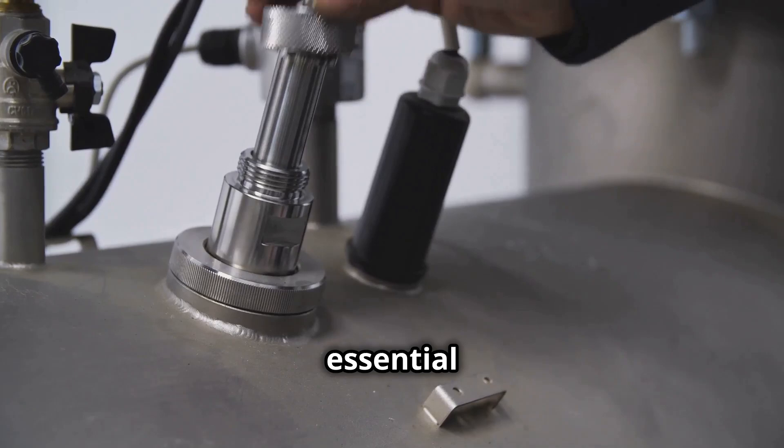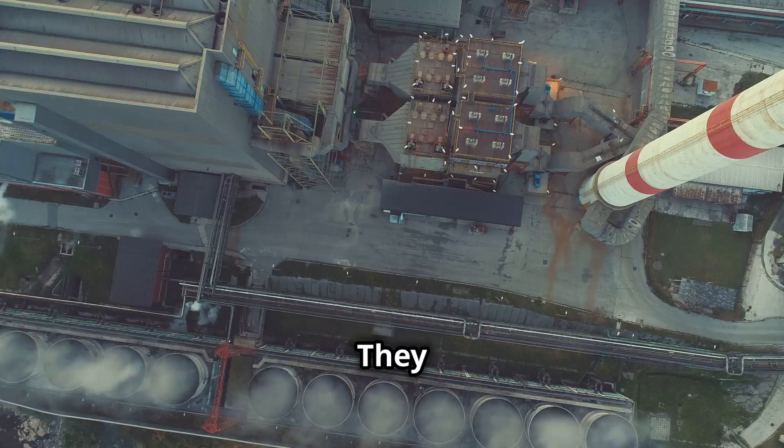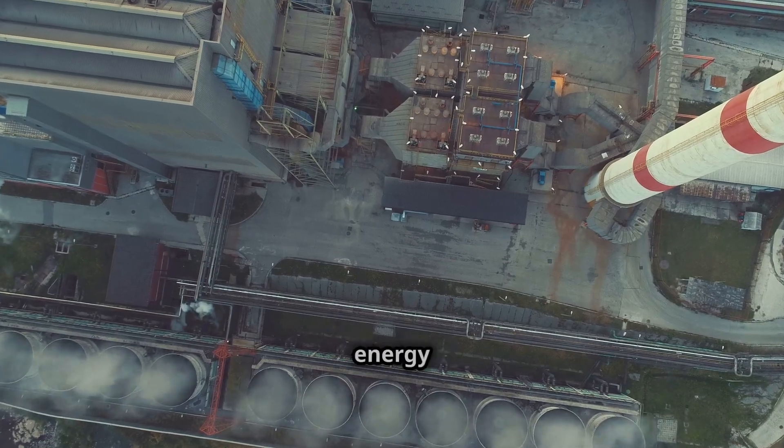Fuel control valves are essential for the safe, efficient and reliable operation of gas turbine power plants. They are the unsung heroes of our modern energy infrastructure.